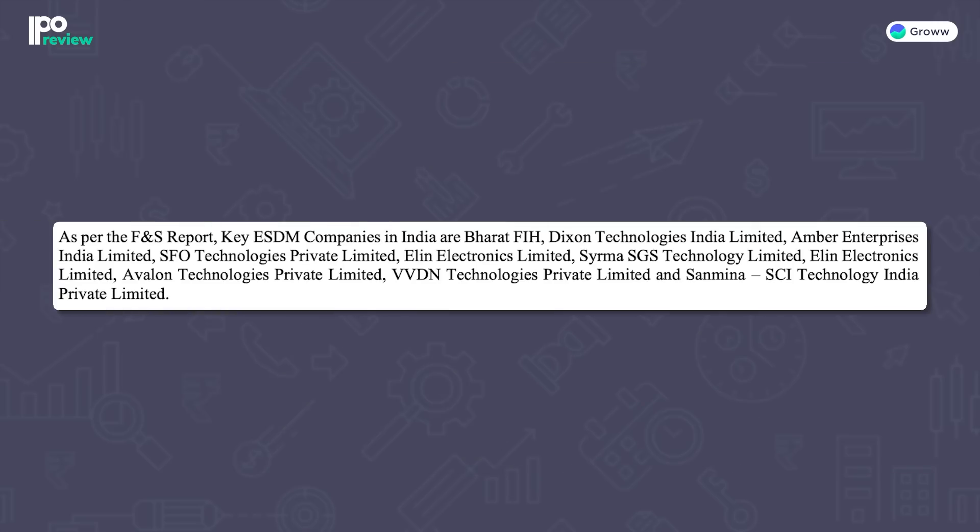Now let's talk about their challenges. The ESDM industry is highly competitive. Other Indian ESDM companies like Bharat FIH, Dixon Technologies, Amber Enterprises, etc., pose tough competition. To remain competitive, the company must continuously reduce its cost of production, transportation, and distribution, while also improving operating efficiencies. In such a competitive environment, the company may face pricing pressure.